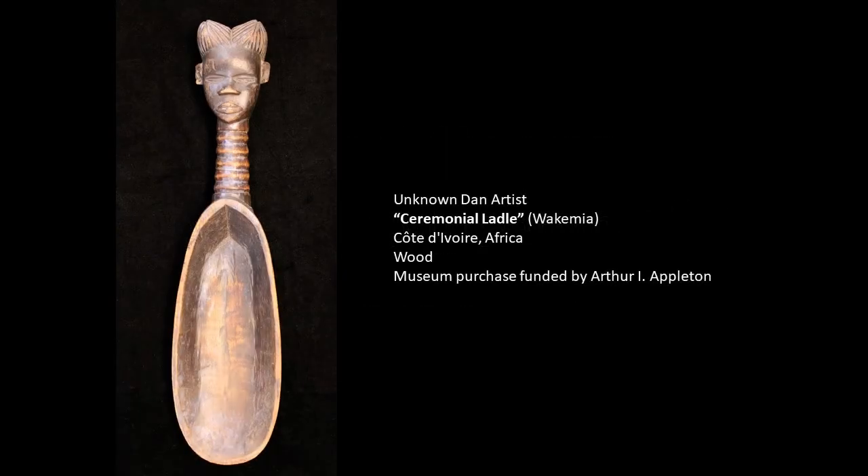Today I want to introduce you to a wonderful ceremonial spoon created by the Dan Cultural Group of West Africa. This is called a wakimiya, and it is a ceremonial spoon or ladle that is given to and used by women. I'm going to go into the background of it a little bit before I look at the particulars of the actual object.